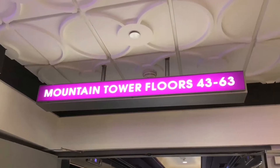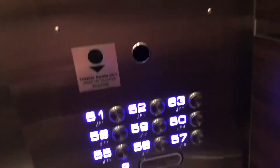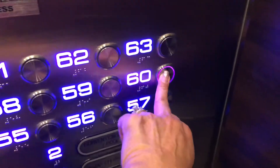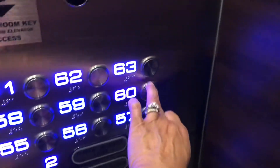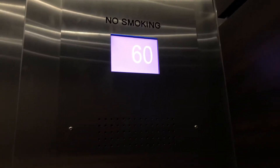Just checked in at Harrah's. Got my keys and ready to check out this place. To get to the suites, you have to use your room key. We're at the 60th floor.